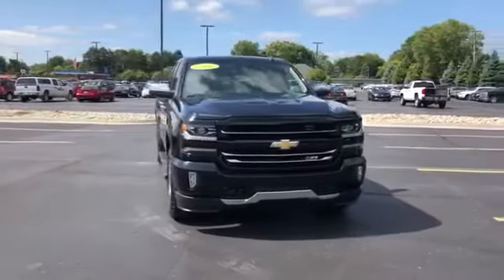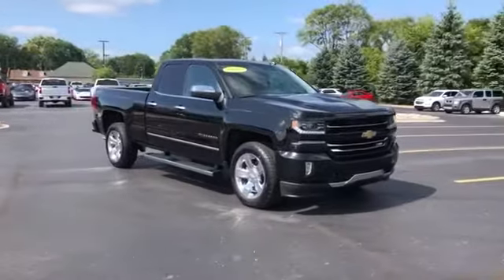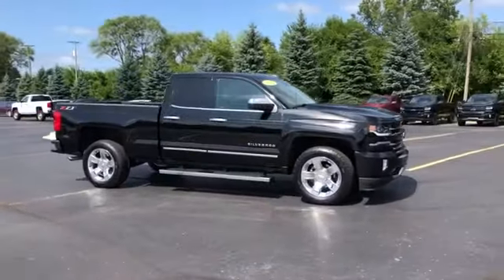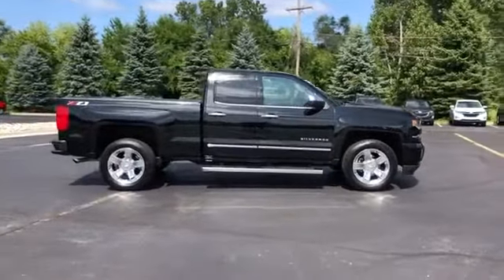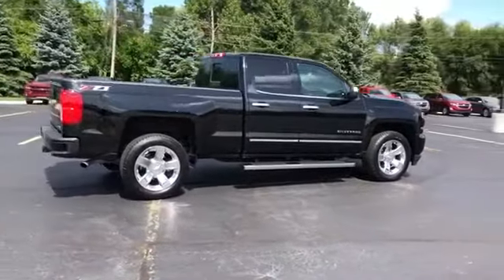2018 Chevrolet Silverado 1500 with less than 9,000 miles on the odometer. This truck makes room for the whole family. You'll also love how it combines comfort and convenience with its side view mirrors with turn signals, Wi-Fi hotspot, and satellite radio.